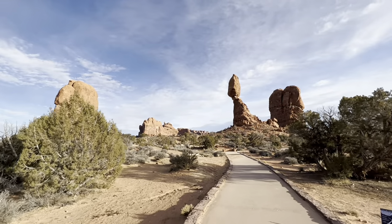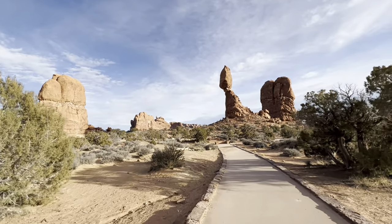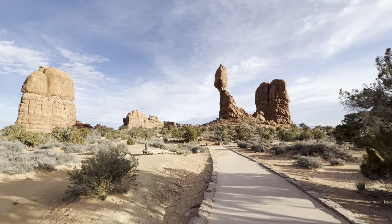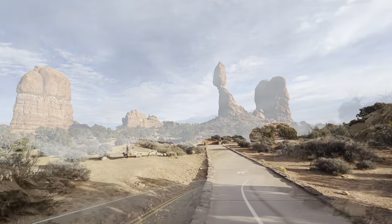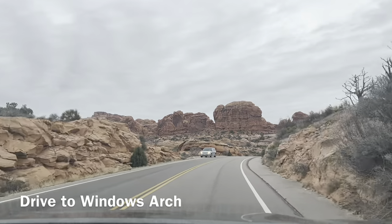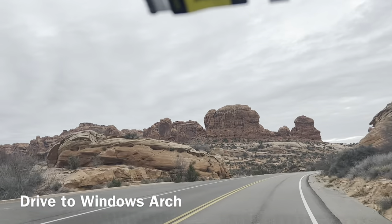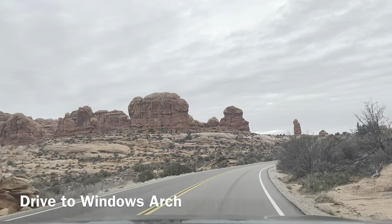In the last video we covered Balanced Rock — it's one of the greatest and central attractions in the park. This time we will take a ride from Balanced Rock towards the Windows Arch section of the national park.